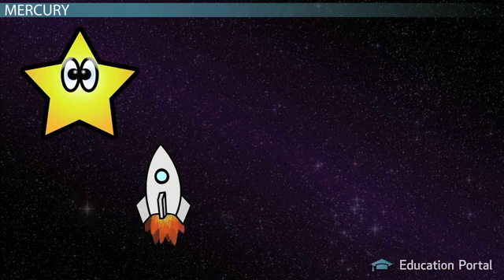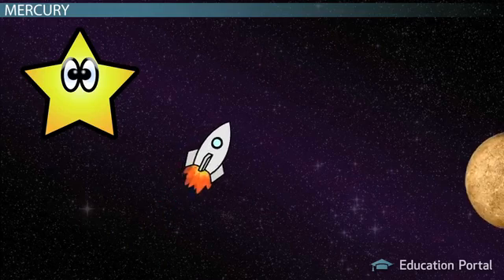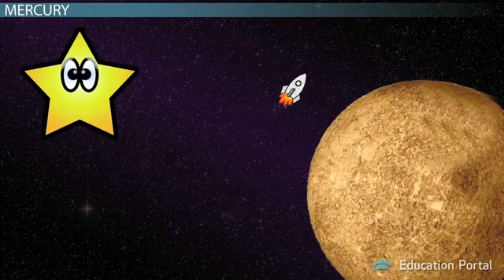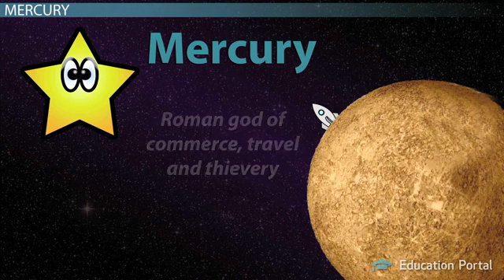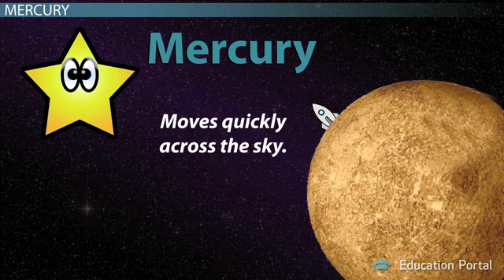Wow, that travel time went fast. We're already arriving at the closest planet to the sun and our first stop, Mercury. The name Mercury comes from Roman mythology, where Mercury is the god of commerce, travel, and thievery. The planet probably received this name because it moves so quickly across the sky.